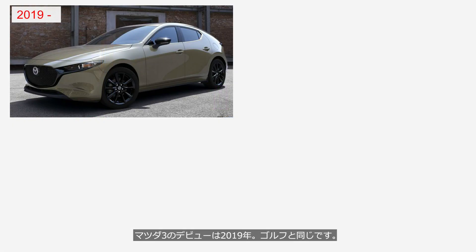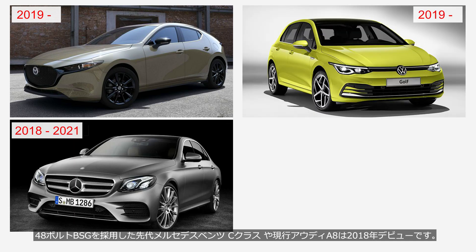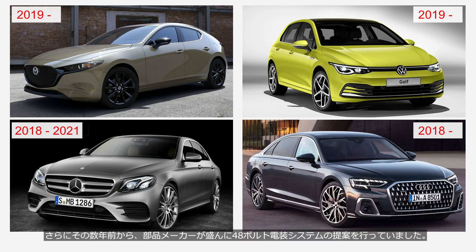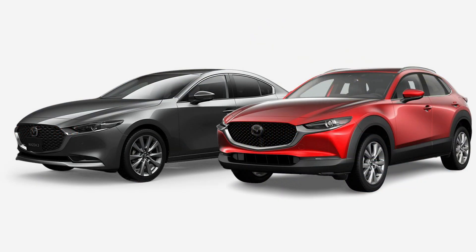The Mazda 3 was launched in 2019, just like the Golf. The previous generation Mercedes-Benz C-Class and the current Audi A8, both equipped with 48-volt BSGs, were launched in 2018. Several years prior to that, automotive parts manufacturers had been actively promoting 48-volt electrical systems, so Mazda should have known European manufacturers were developing 48-volt mild hybrid systems. The truth is known only to insiders at Mazda.